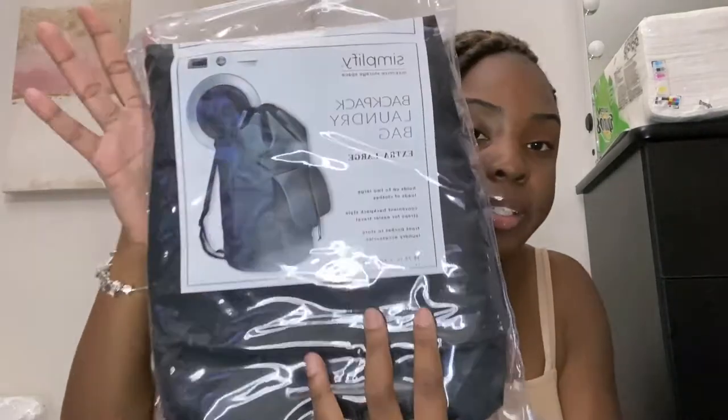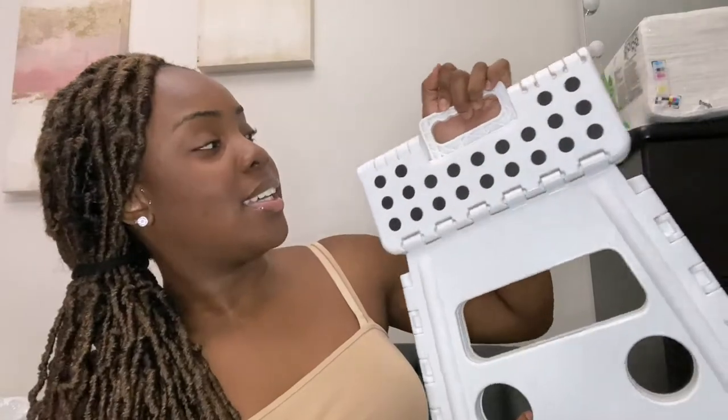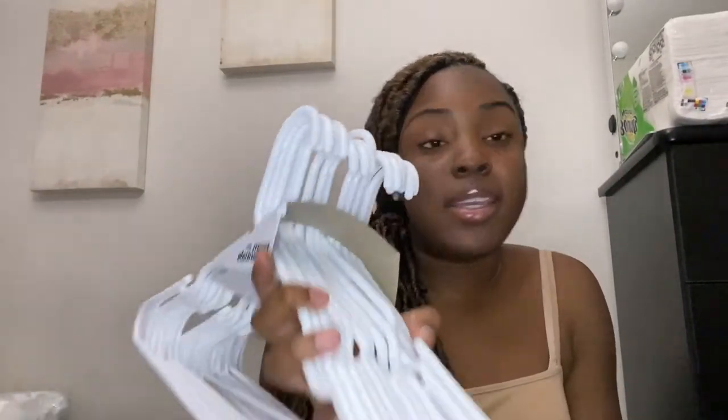I got a laundry backpack so whenever I'm doing laundry I can just throw it on my back. Next I got a white step stool - I like how it looks. I got it because of my closet; I'm not sure how high up things will be, and I'm not about to be climbing on my ottoman or tables. We're just going to use the step stool. I also got about 18 hangers, which should be enough.